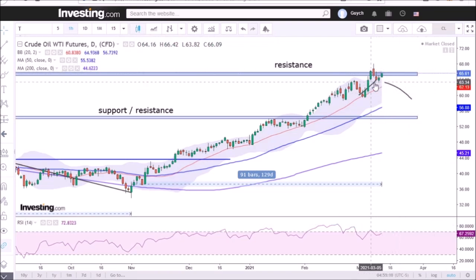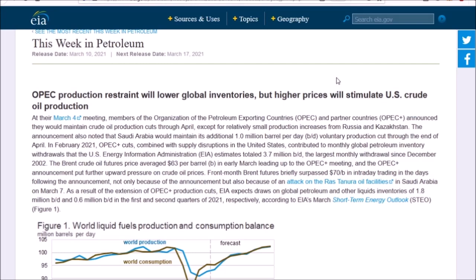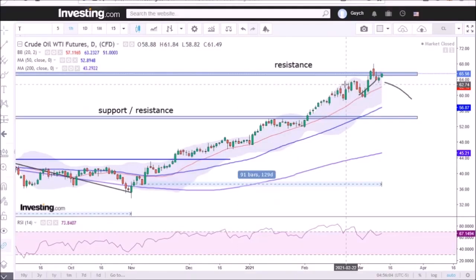Additionally, some of these recent big green candles on crude oil were the result of the OPEC meeting on the 4th of March — actually exactly on the day of one of the largest green candles. The result of the OPEC meeting is that although Russia and Kazakhstan are going to increase their production of crude oil a little bit for the month of April, Saudi Arabia is going to maintain its production cuts. So this positive news from the OPEC meeting brought this recent increase in crude oil prices into that resistance zone.